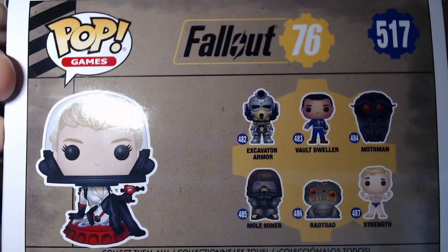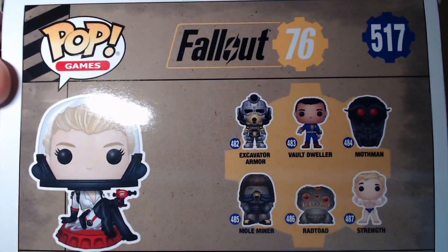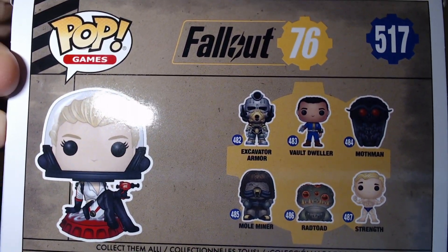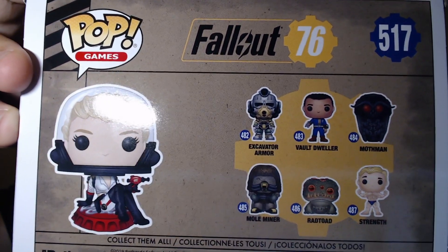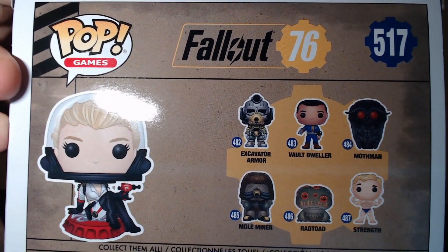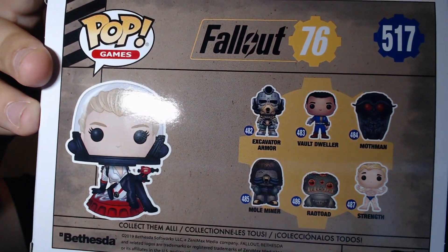She's part of some mods, and I think you can maybe get her in the games — that's probably why they released her for this collection. On the back I'll show you guys up close: that's Nuka Girl on the side, Excavator Armor, Vault Dweller, Mothman, Strength for Vault Boy, and Rad Toad, Mole Miner. The Rad Toad and the Miner I have never seen, but the other ones I already got.